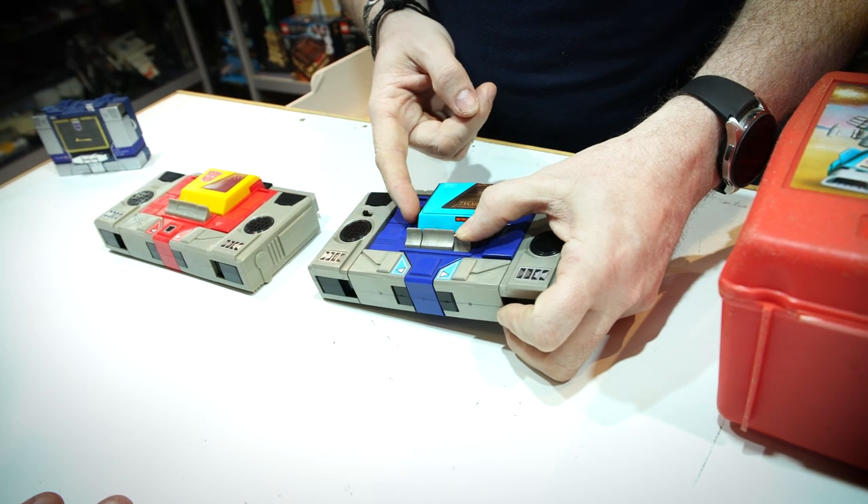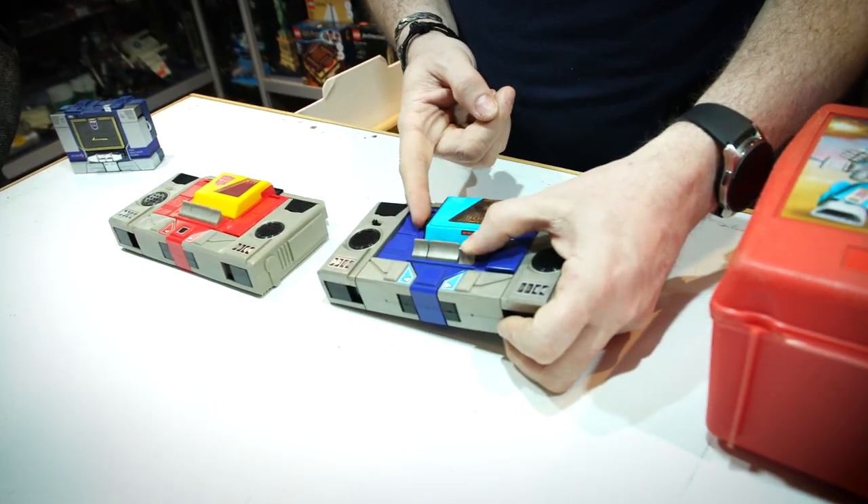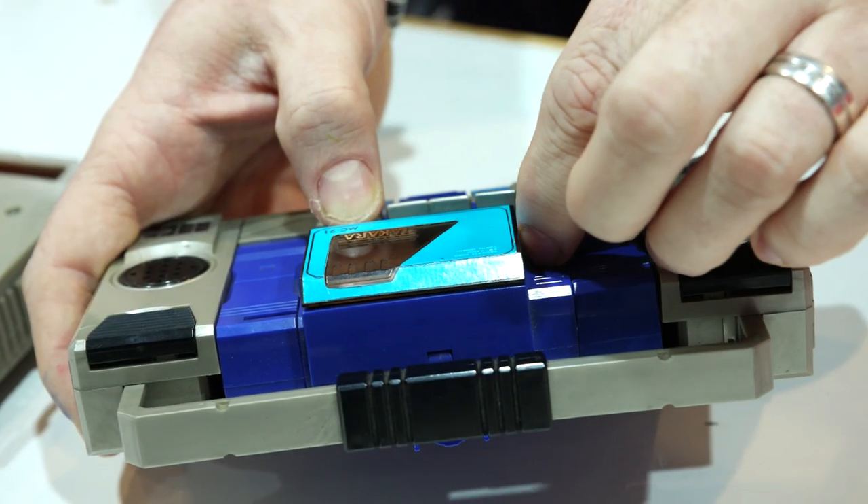Imagine the guy that went out there all those years ago, saw all these toys and went, these are amazing. And then Hasbro obviously went back with it and put it to them. But Hasbro were cost-cutting even then, already thinking about how can we make it cheaper to make. And it was: get rid of that feature.